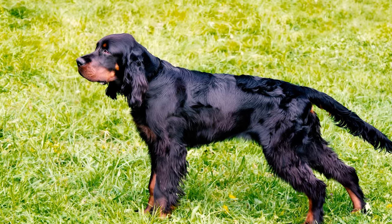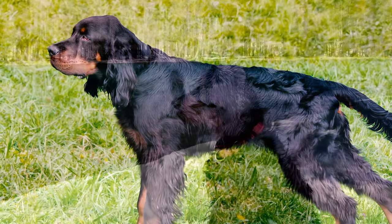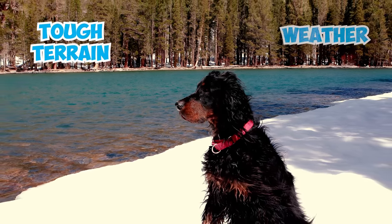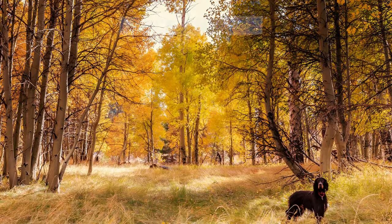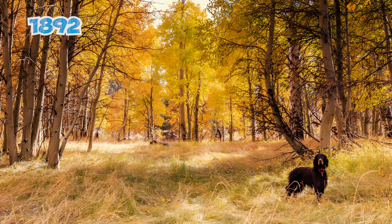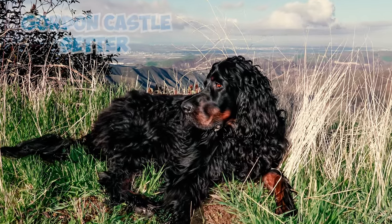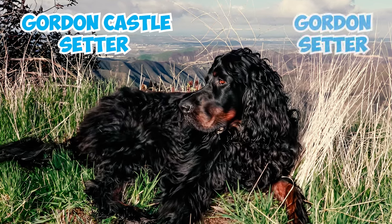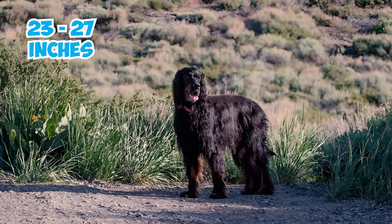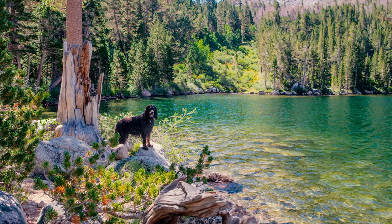With their majestic stature and striking black coats adorned with tan markings, they're sure to turn heads wherever they go. Just like their fellow Scottish breeds, Gordons are built to conquer tough terrain and weather the wildest of storms. Once known as the black and tan setter, this noble breed got a fancy upgrade in 1892 when the American Kennel Club renamed the breed from Gordon Castle Setter to the more straightforward Gordon Setter. Standing tall at 23 to 27 inches and boasting a weight of 45 to 80 pounds, the Gordon just stands out from the rest.